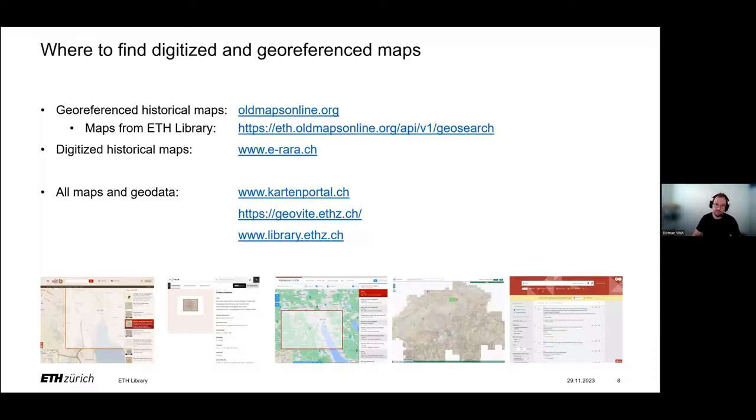I have already mentioned ERARA, where digitized maps can be researched and downloaded in high image quality. At this point, the maps are without any additional spatial information except for the so-called bounding box — which contains the edge coordinates for the four corners of a map image, as shown in two examples at the bottom of the slide. If you're interested in more maps — not only georeferenced or digitized, but also printed maps and geodata — all these can be searched in our library catalog and on cartonportal.ch. Members of ETH Zurich can also access the GeoBeat portal for geodata. For these portals, I'd refer you to the ETH Library's course page where special training courses are available.